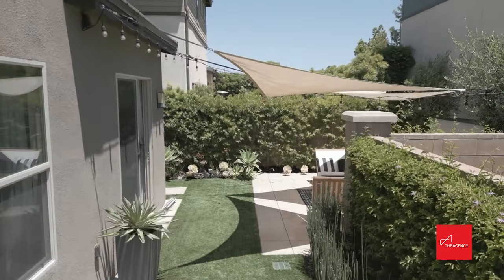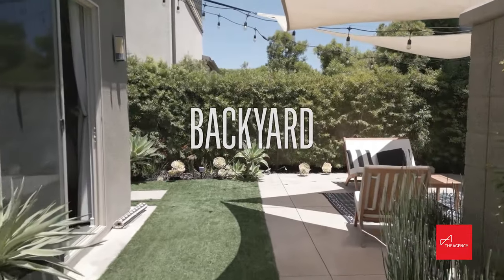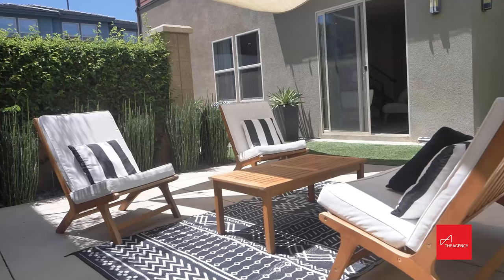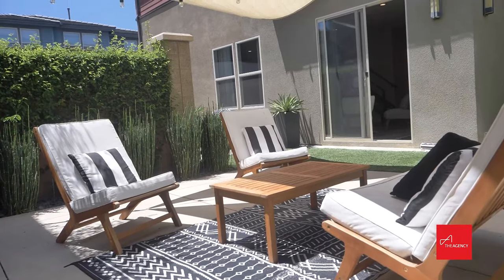I hope you enjoyed this property tour. Comment below and let me know what you think. I have a feeling you probably thought this was a pretty nice house. I'm just going to enjoy the rest of my day and you can see yourself out.